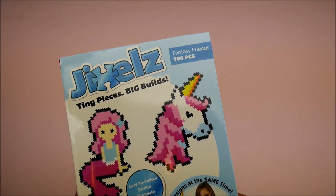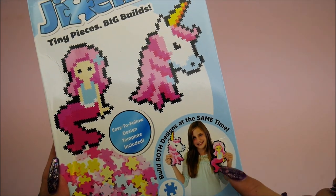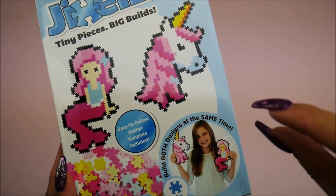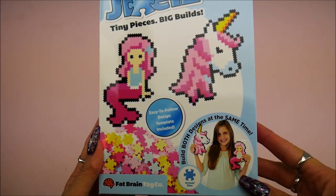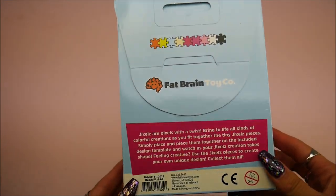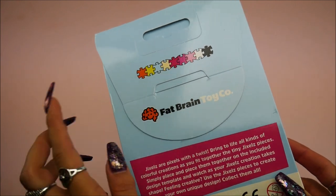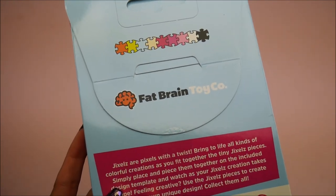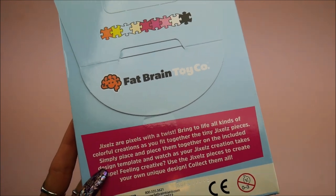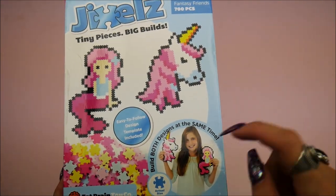Oh this is kind of cool — tiny pieces, big build, 700 pieces. This is the Fantasy Friends. You put them together — you remember those little pieces like tiny little tubes where you put them down and iron them and they would stick together? I wonder if this is something like that. I really really used to love that as a kid. I wonder if they stick together — instead of pixels it's Chic Jixels. Interesting name, for ages three and up, by Fat Brain Toy Company — I really like that name.